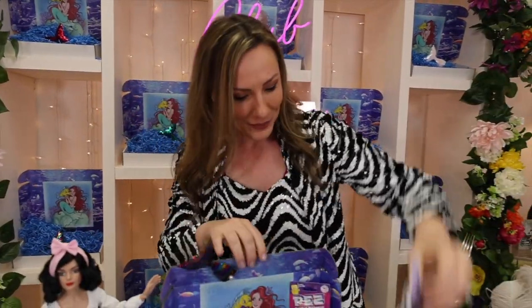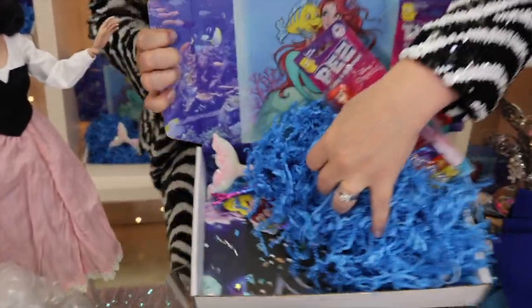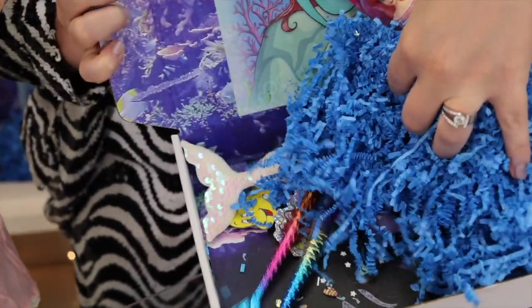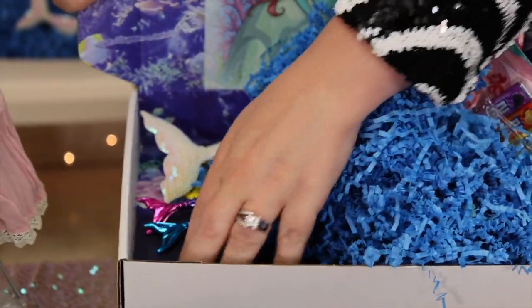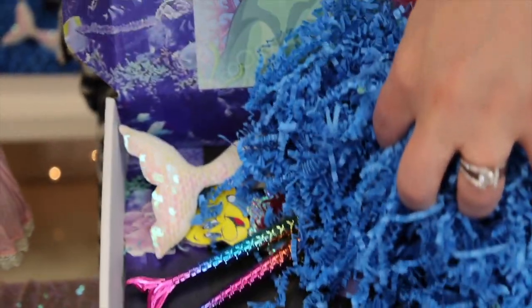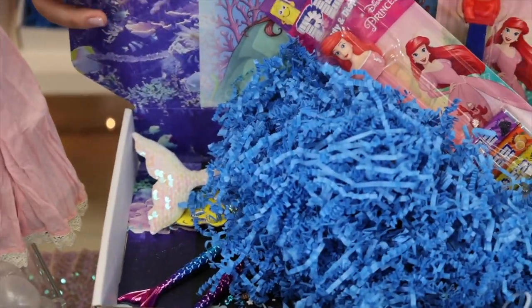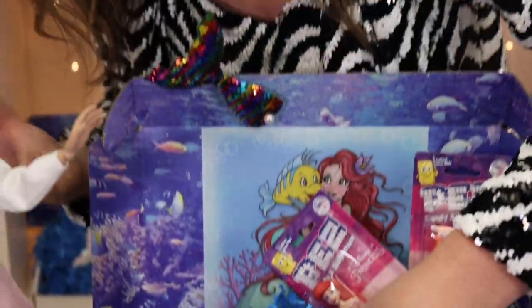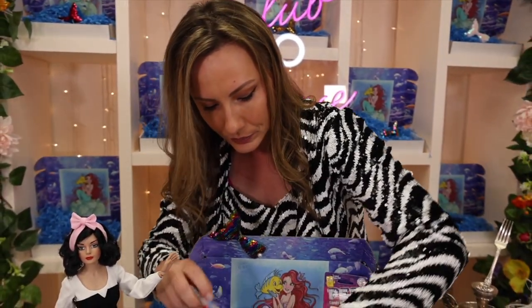The bottom of the box says 'Stay Fabulous' and you're just going to love it. The sprinkle of the box is amazing — it has little Flounders, little jewels, little pearls, little seashells, and little rhinestones. I ordered this sprinkle months and months ago. We can't always match the sprinkle with the theme because sometimes it's impossible to find, but I am very proud of the sprinkle this month.